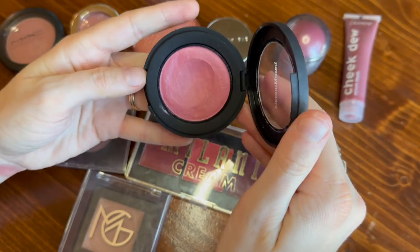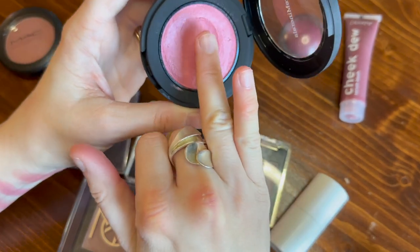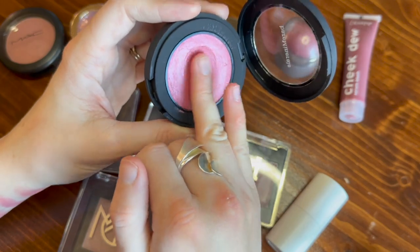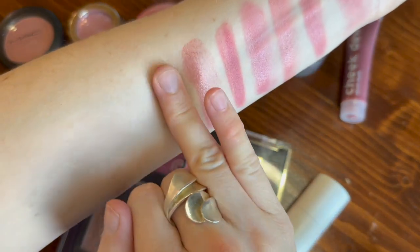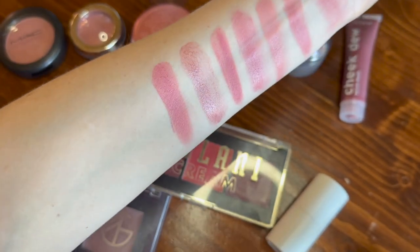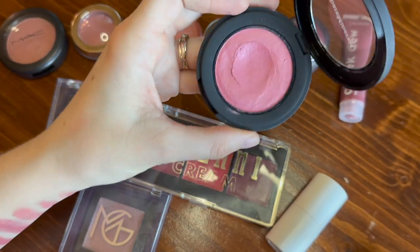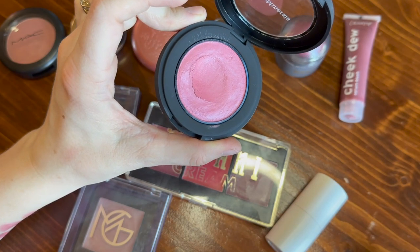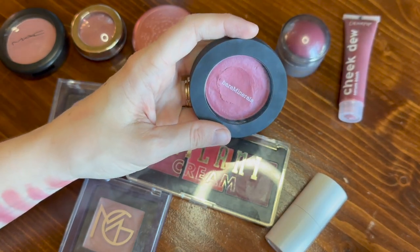Perhaps this one from Bare Minerals — this is the Bounce and Blur blush in the shade Mauve Sunrise. This is a perfect winter blush. It is stunning. This is another one you barely need much of. It is a very soft and squishy formula, very nice and creamy. I can use a brush or my fingers with this one. The key with this one is just using a little bit. With this kind of squishy putty formula, I find these types of formulas can look very airbrushed on the skin, so I find this one to be very flattering if I don't overdo it.